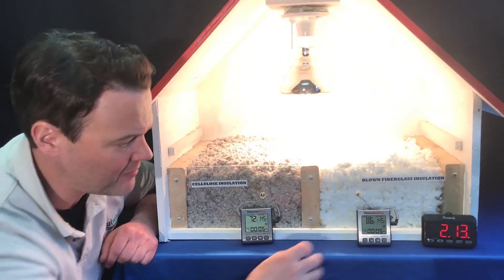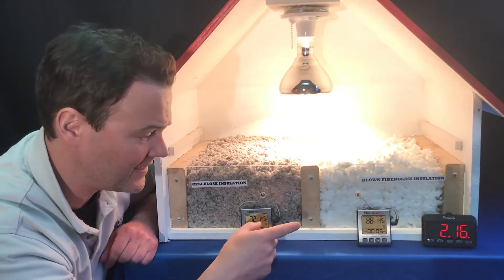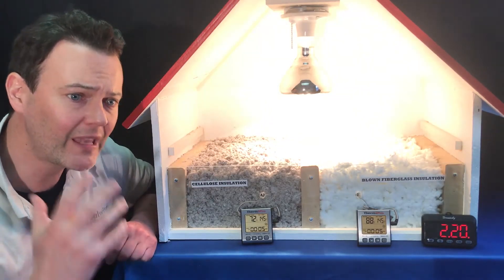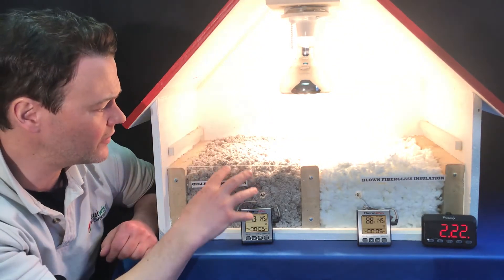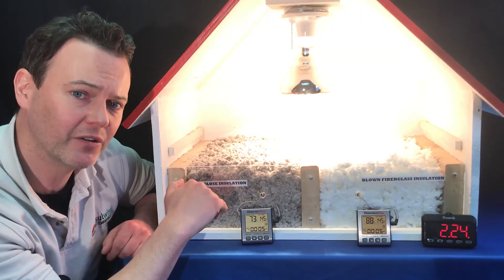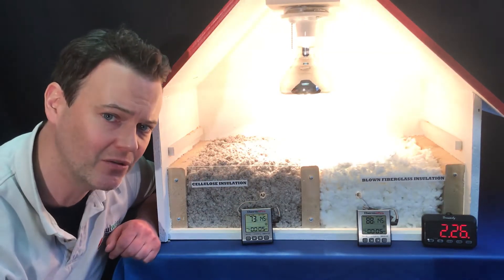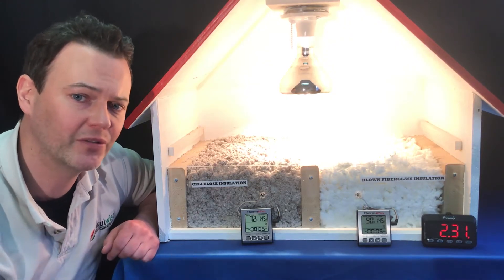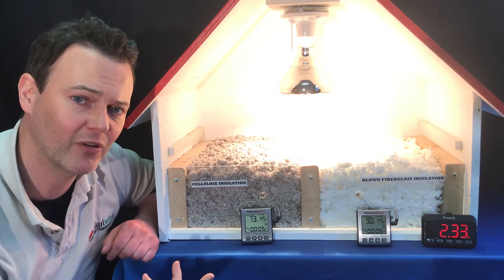Now at the two-minute point, we can see that the fiberglass is up to 88 degrees and the cellulose still hasn't budged. At some point the heat will start to work its way down through the cellulose — it just takes more time to do that, and that delay factor is what gives you the boost in energy efficiency and comfort levels.